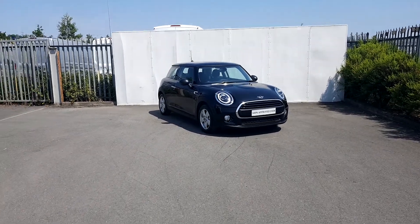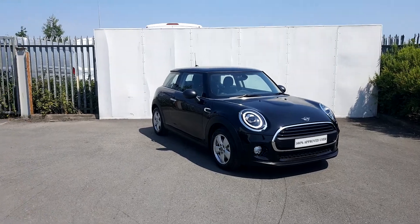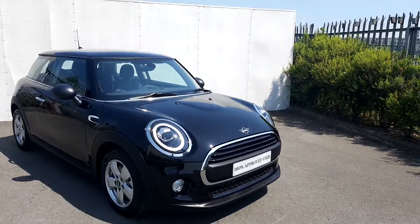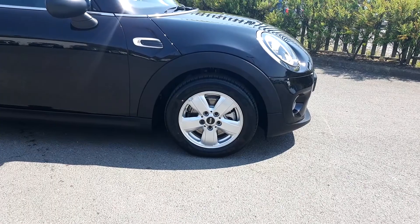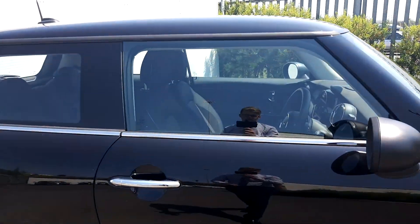Hi, it's Dylan here from Joe Duffy at MINI. Today I'm going to be talking to you about this MINI 1 Three-door hatch. The color of the car is midnight black. It's got front Xenon headlights. It's got 16-inch alloy wheels with run flat tires, and an aluminium exterior trim which wraps all the way around the car.